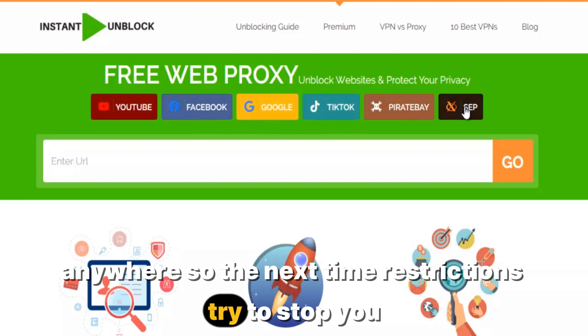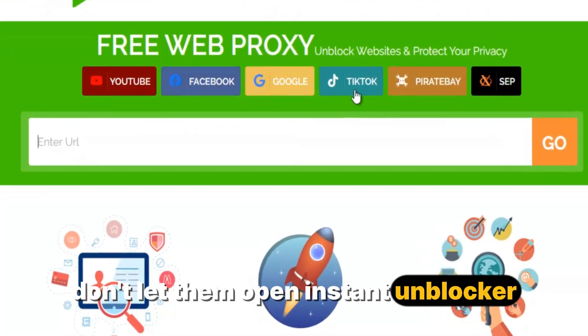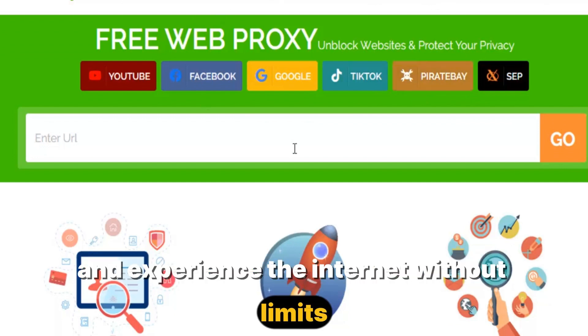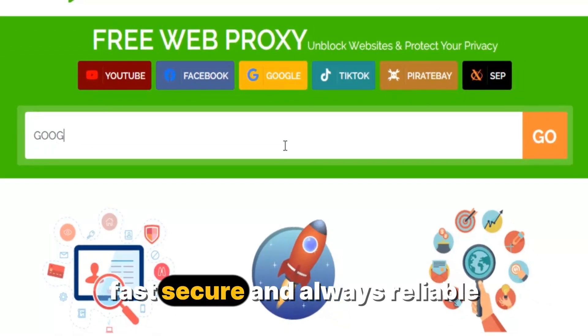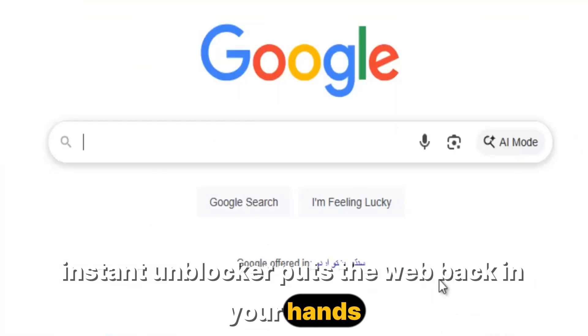So the next time restrictions try to stop you, don't let them. Open Instant Unblocker, break through barriers, and experience the internet without limits. Fast, secure, and always reliable. Instant Unblocker puts the web back in your hands.